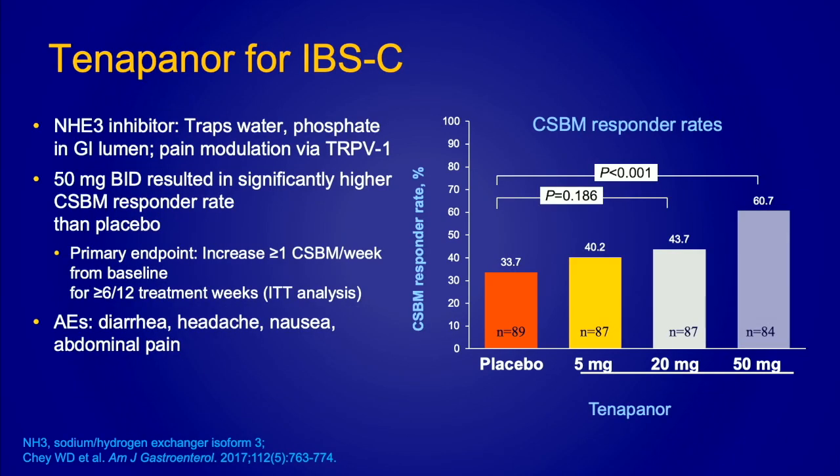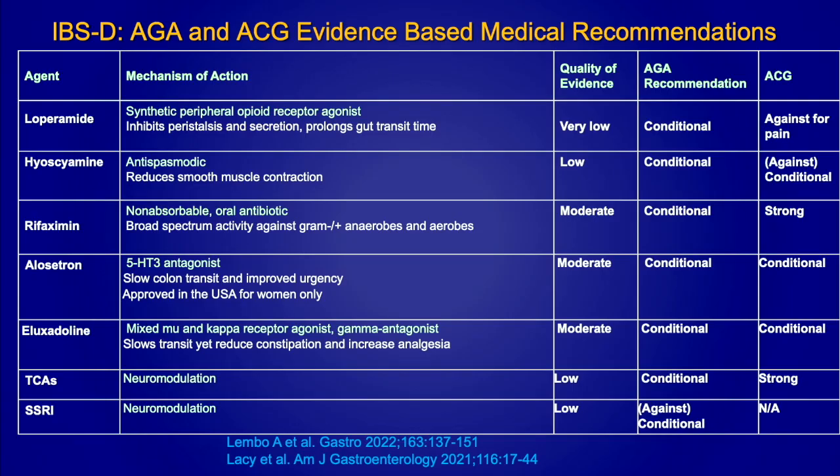Tenapanor is a sodium-hydrogen exchanger inhibitor. What it does is trap water and phosphate into the lumen, helping to stimulate colonic transit and also modulating pain through the TRPV receptor. A dose-ranging study showed that 50 milligrams BID was better than all doses including placebo in a phase two study. A major side effect for many of these medications, including this one, is diarrhea, so you have to warn patients about it and potentially modify the dose.